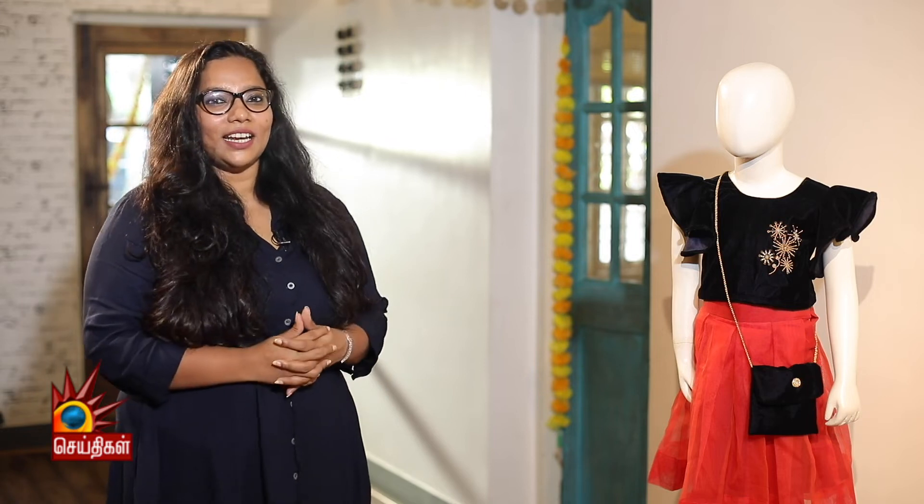Hi, I am Jeeva, Creative Director GD. We are going to talk about Kidswear Festival Vacation.